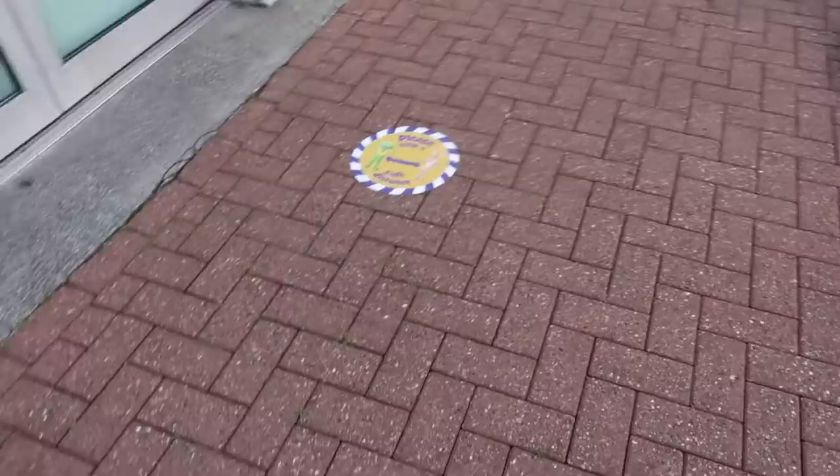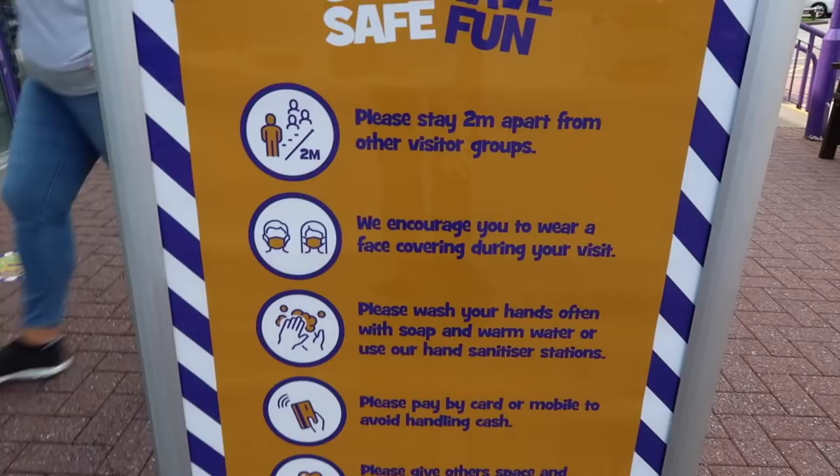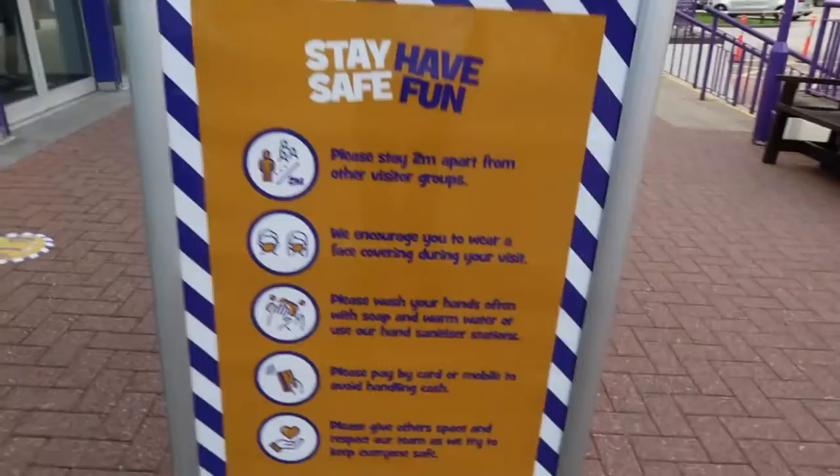Let's take a look at some of the safety procedures they've got in place. We've got distancing markers, hand sanitiser just here, and here are some of the guidelines. They're encouraging face coverings, washing of hands, and contactless payment. So this should be pretty interesting — let's go inside.